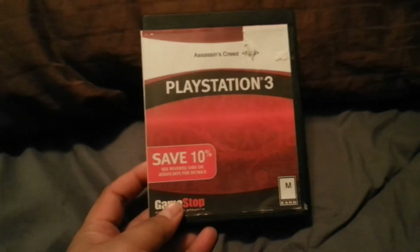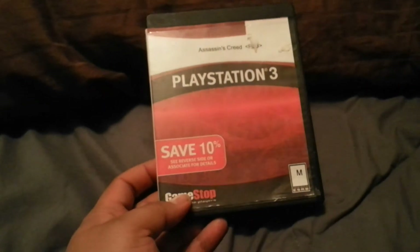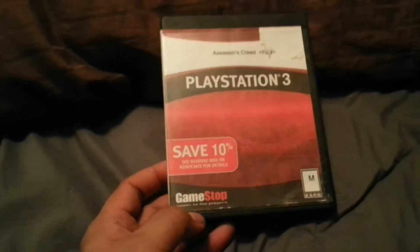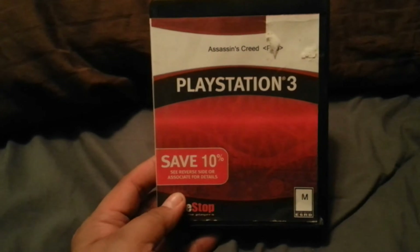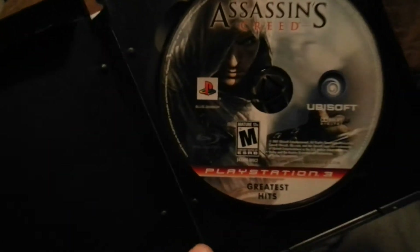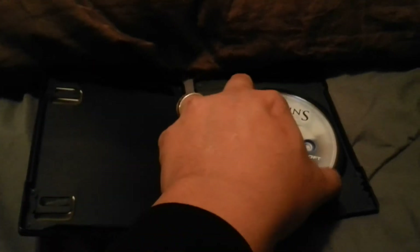I almost threw this in the trash because I go through these cases and for some reason I almost didn't check this one — but I did. It's one of those generic cases and inside is Assassin's Creed for the PS3, PlayStation 3 Greatest Hits edition. No manual, but the disc itself is practically brand new.